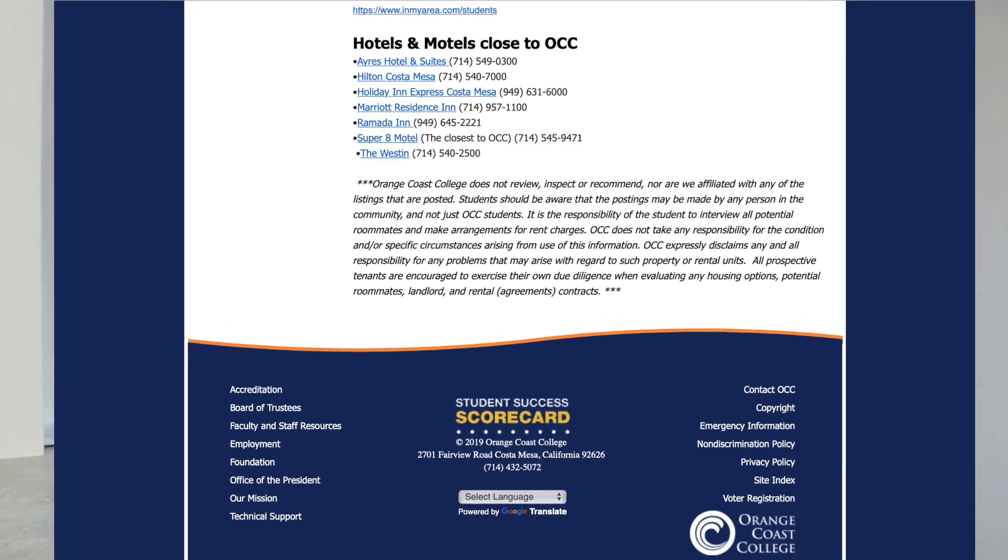There are definitely some current students who are continuing at Orange Coast College and have housing available. You can look for temporary housing online, but if nothing works out, I definitely suggest looking into Airbnb or hotels nearby — there's a list of hotels on the OCC website. I do not suggest signing a rental contract from your home country; it's very important to check out the house in person first, which I'll cover when I talk about the renting process.